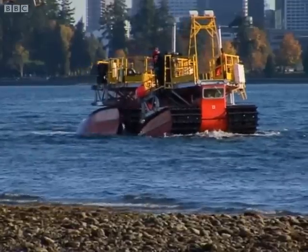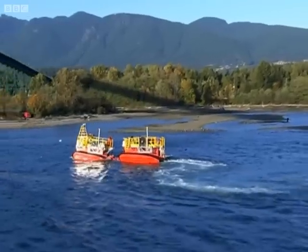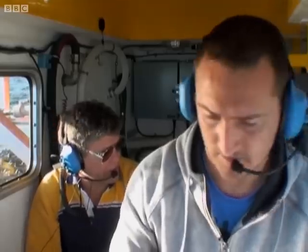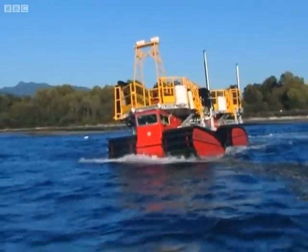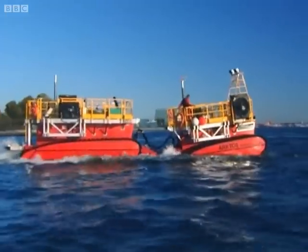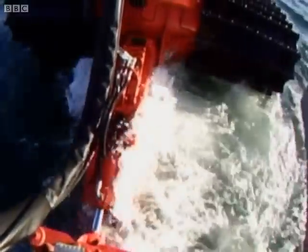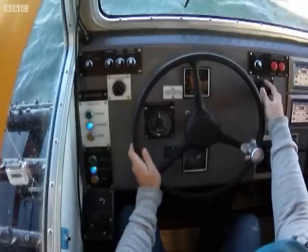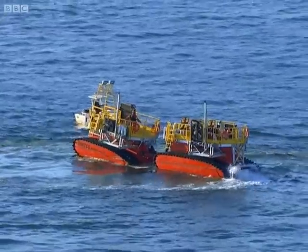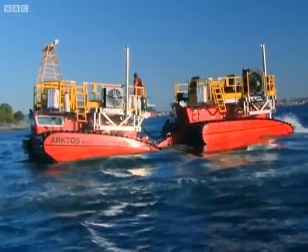He must pull off two 360-degree turns and it's vital he avoids being sucked into a third turn by the treacherous cross-current. Just be careful of the tide. The tide takes him and Will's knocked off course. Can he avoid being sucked into a dangerous third turn? Will must counter-steer at exactly the right moment to get the Arctos back in control. In the zone, he's ready to advance to the final stage.